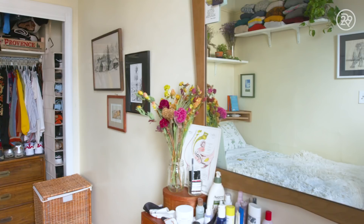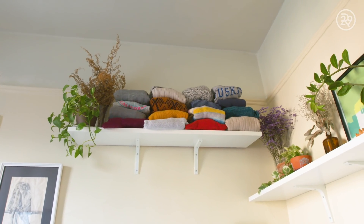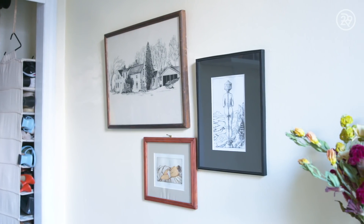Overall, I really like the space. It's definitely small and it was a little shocking when I first moved in here. I've worked a lot on making it really functional but also a space that I feel comfortable in and that represents me.